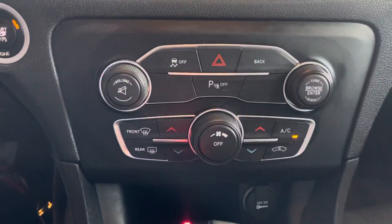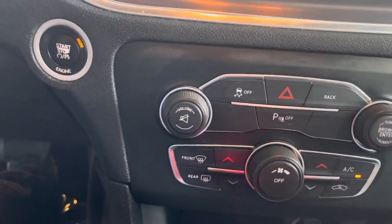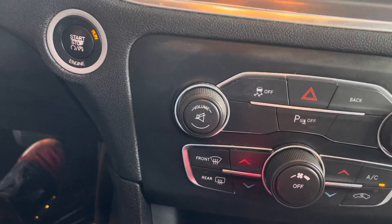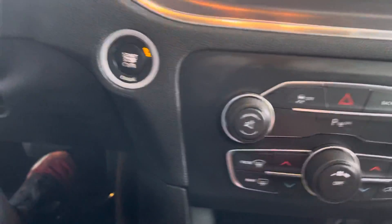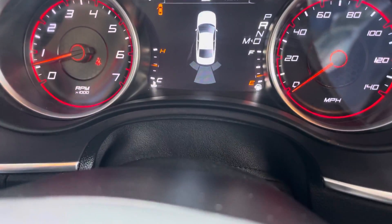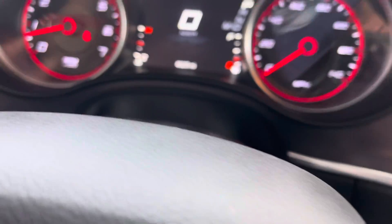Then we have our AC that functionally works as well. We don't have a rear view camera on this vehicle, but it does have parking sensors. When you start getting close, it starts beeping and warning you that you're too close to a vehicle, a wall, or anything like that.